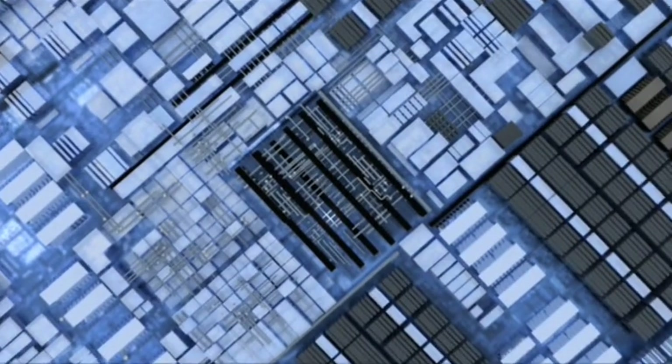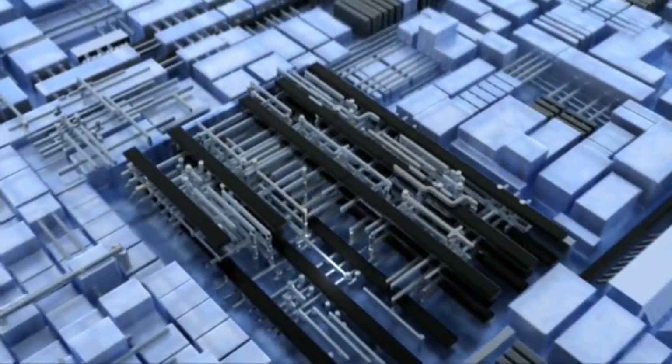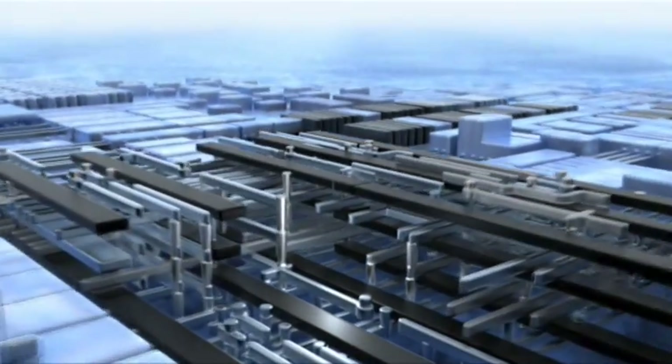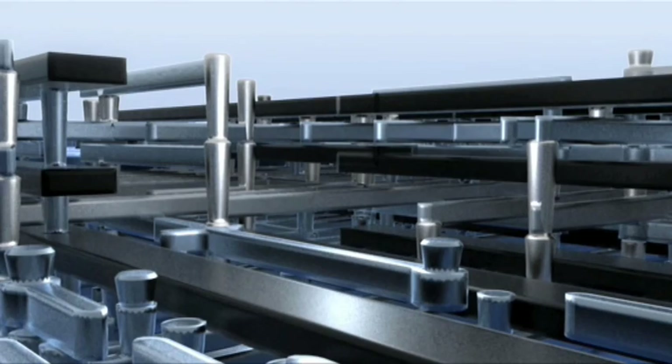However, making smaller transistors is not the only important aspect of this business. When we make chips, what we're really doing is making three-dimensional constructions. We start with the bottom layer of tiny transistors, and then we add more layers, interconnecting those transistors with an intricate maze of wires.